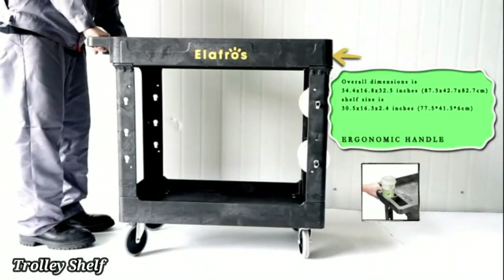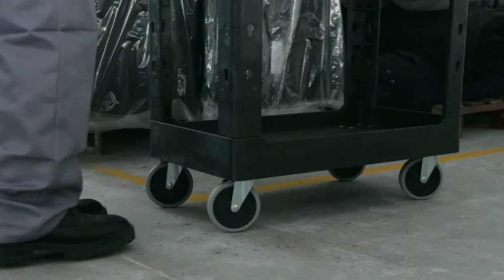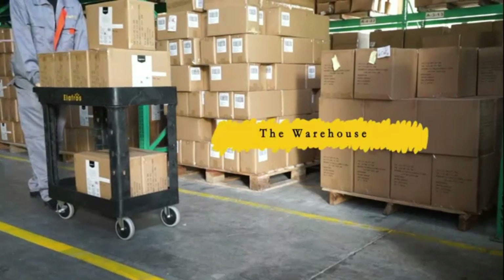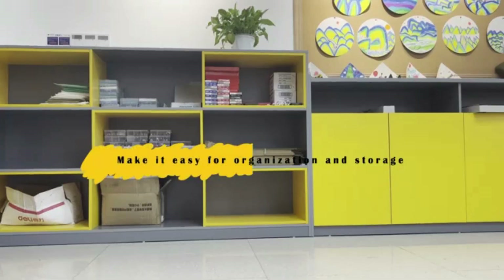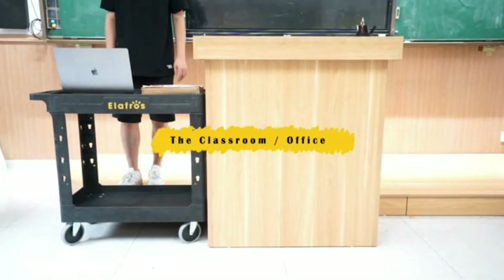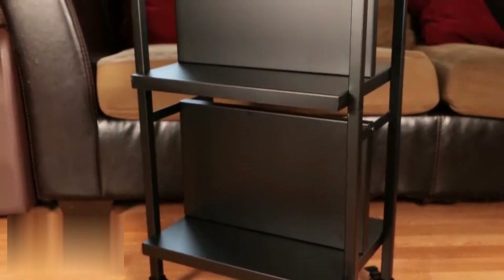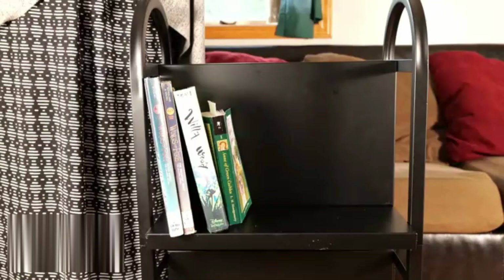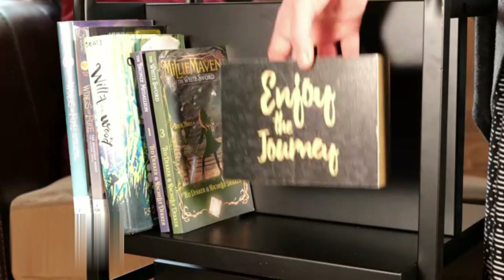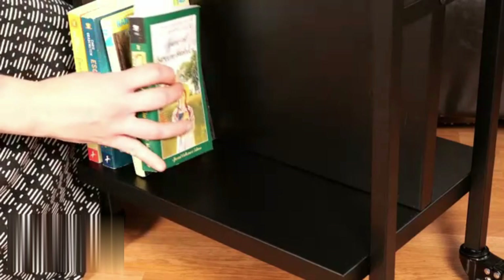Trolley Shelf Rack. A Trolley Shelf Rack is a versatile and practical storage solution designed for both home and commercial use. It typically features multiple shelves, allowing for easy organization of items. The rack is mounted on wheels, making it highly portable and perfect for moving supplies from one location to another. Its sturdy frame ensures durability, while the open design provides easy access to stored items. Trolley Shelf Racks are often used in kitchens, garages, and offices to store tools, ingredients, or documents. Many models come with adjustable shelves for added flexibility. With a sleek and functional design, they fit into any decor seamlessly. Easy to assemble and maintain, these racks are an ideal choice for those needing extra storage space.